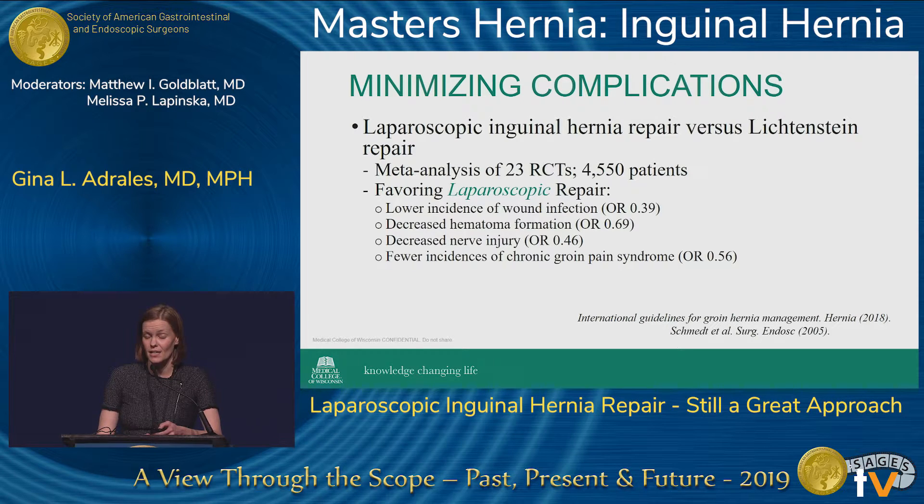As Dr. Bachman said, the difference between a laparoscopic repair and an open repair is very small, and looking at these differences is one way we can help to differentiate between the two repairs.